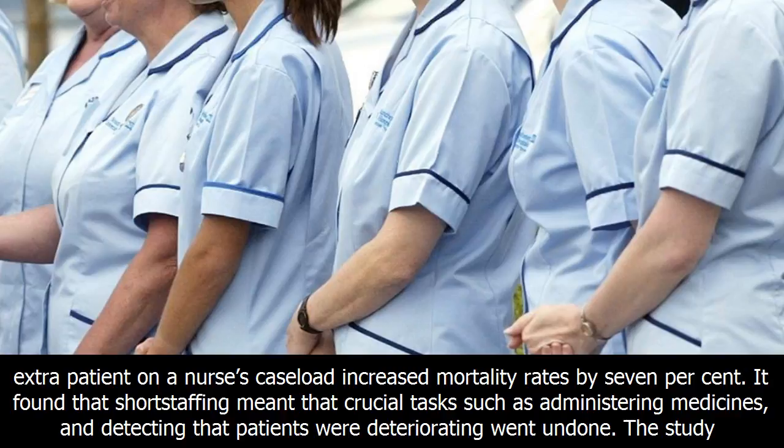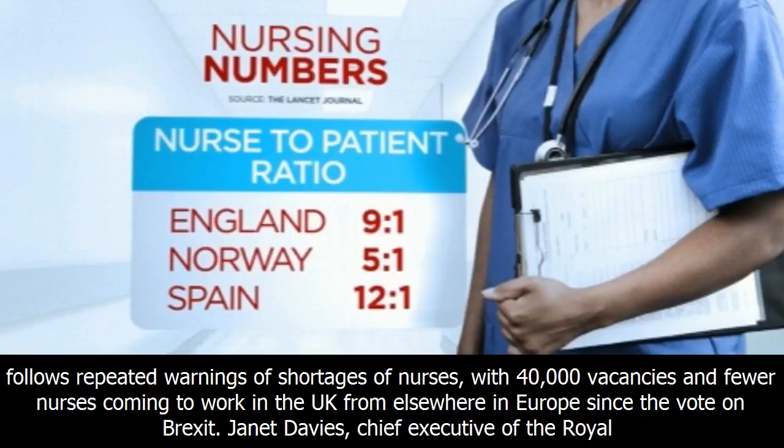The research, involving 31 NHS trusts, found that every extra patient on a nurse's caseload increased mortality rates by 7%. It found that short-staffing meant that crucial tasks such as administering medicines and detecting that patients were deteriorating went undone.